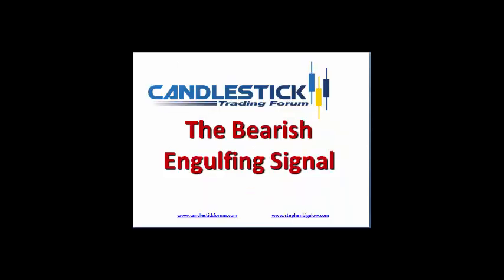The bearish engulfing signal is nothing more than a graphic depiction of the change of investor sentiment. Thank you for watching today.